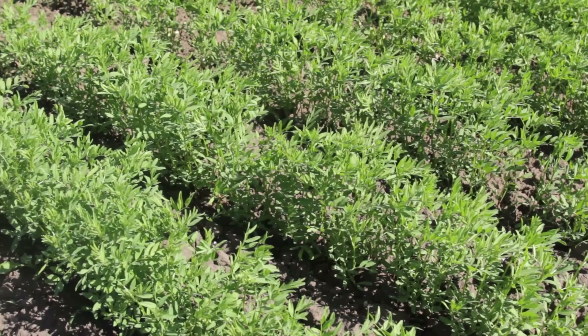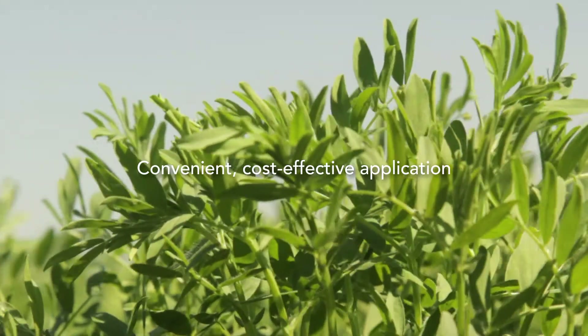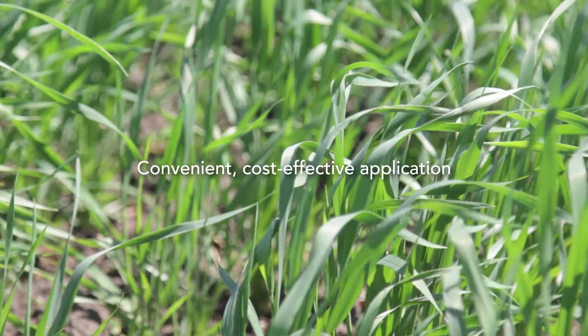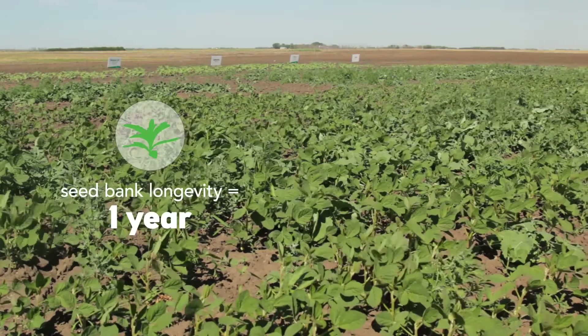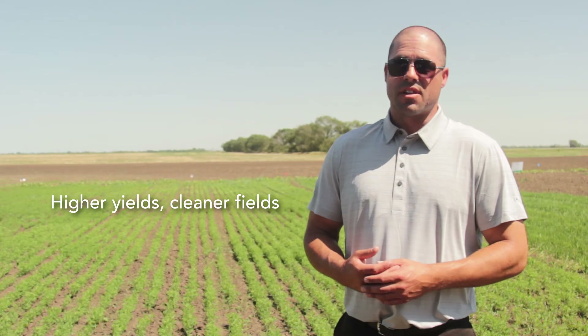Valterra is a very convenient product in terms of application and very effective from a cost standpoint. So you've got a value piece, a herbicide resistance prevention piece, and also a convenience piece. When you can eliminate a good chunk of that kocha from coming up and make it so your crop isn't subjected to those weeds, you're going to see a yield bump, higher yields, and cleaner fields.